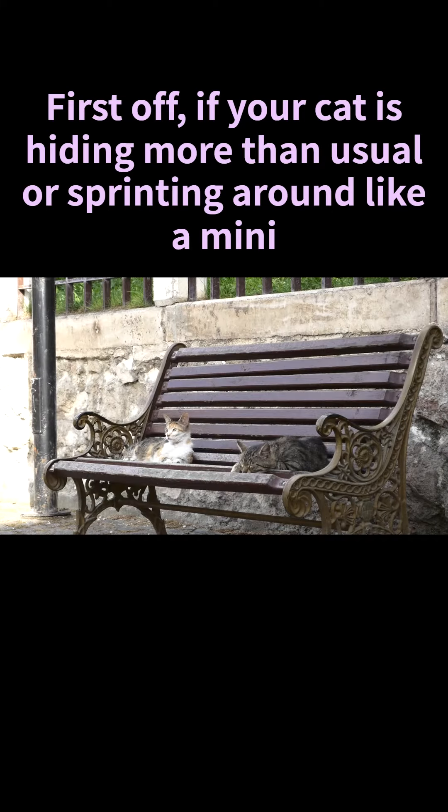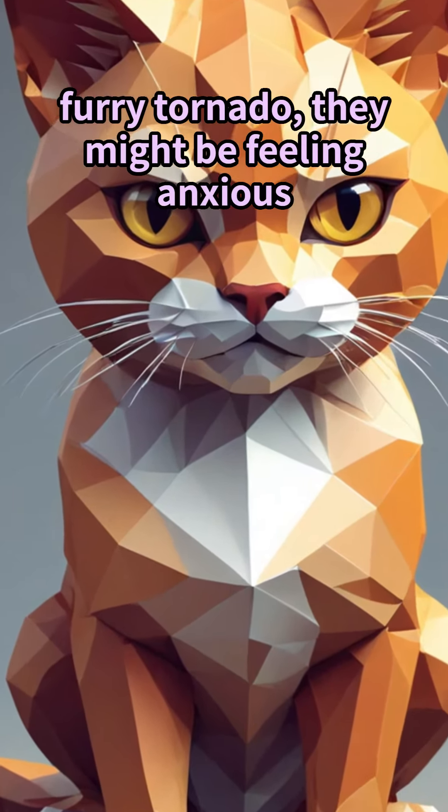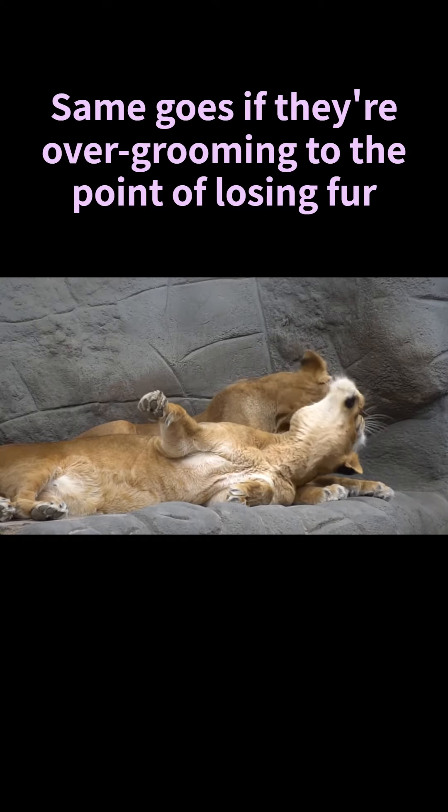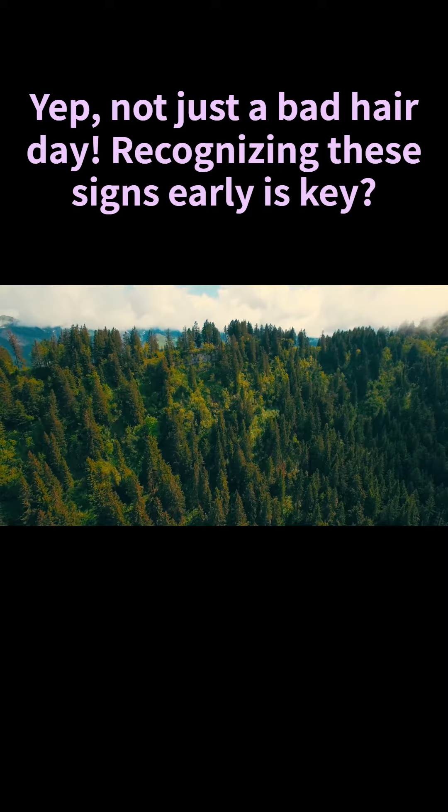First off, if your cat is hiding more than usual or sprinting around like a mini furry tornado, they might be feeling anxious. Same goes if they're over-grooming to the point of losing fur — not just a bad hair day. Recognizing these signs early is key.